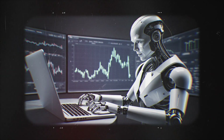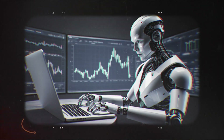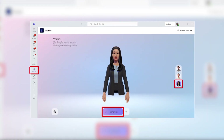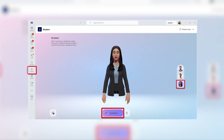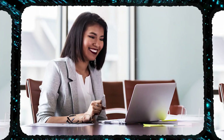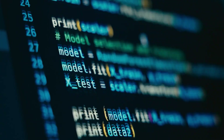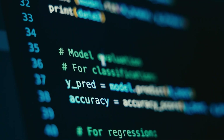The reason is pure volume — companies are getting absolutely inundated with applications. One recruiter described the daily count as astronomical, and for technical roles like accounting or data entry, AI is just a necessary filter. Here's the process: you'll log into a platform and an avatar on screen will ask you questions, while the AI algorithm scans your video feed, analyzing your facial expressions, tone of voice, and keyword usage.